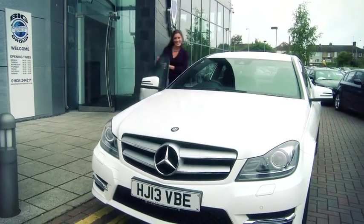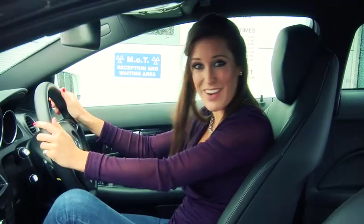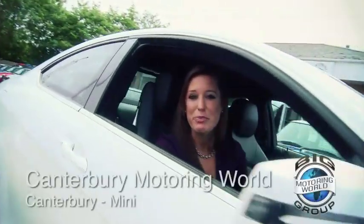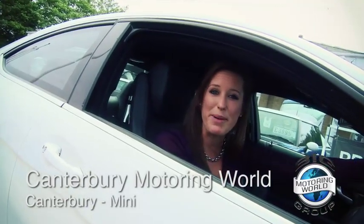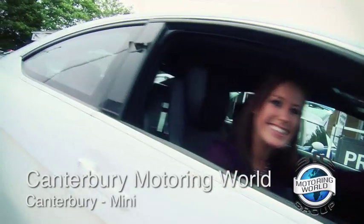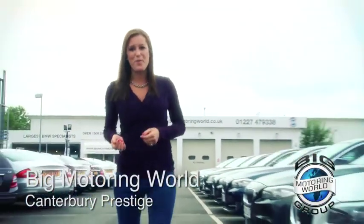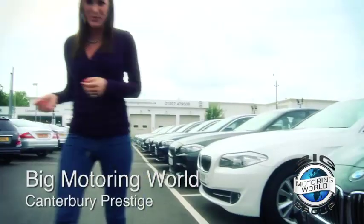You think that's all? Big Motoring World have another two sites in Canterbury. Canterbury Motoring World have a huge selection of Minis in one place. Canterbury Motoring World also offer their customers servicing and courtesy car options. You're well and truly looked after here. Since the business started, it's gone from strength to strength and is now the largest dealer in prestige cars. Here at Canterbury Prestige, there are row upon row of BMWs and Mercedes for you to choose from.